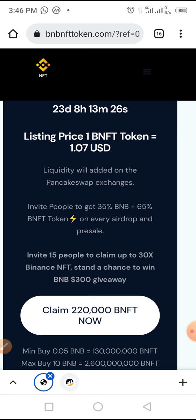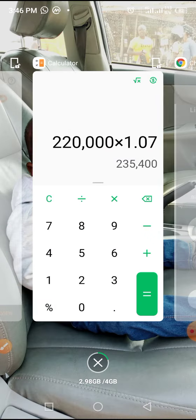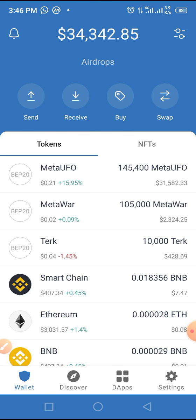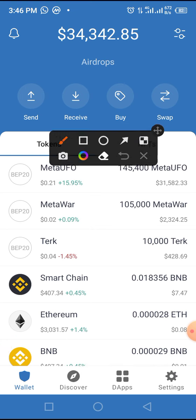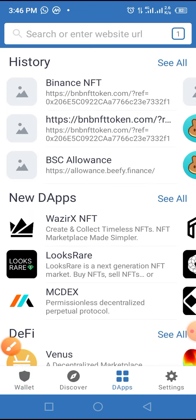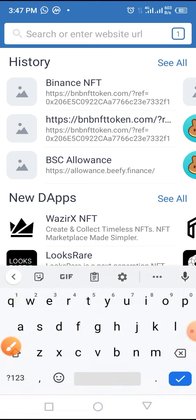To claim this token in your wallet as well as buy in presale, all you have to do is go to the video description below and copy the airdrop link. After you've copied the airdrop link, open your Trust Wallet and unlock it — use a lock code, which I personally recommend, to prevent theft. On your Trust Wallet, locate and tap on the browser button. Once you tap on the browser button, paste the airdrop link you copied into the space that says 'Search or enter website.'